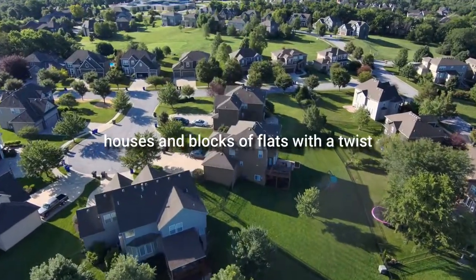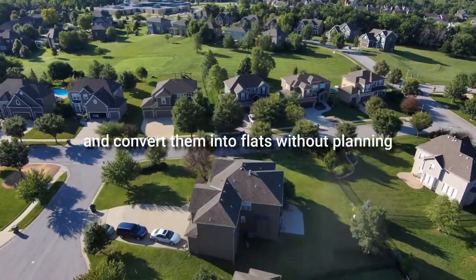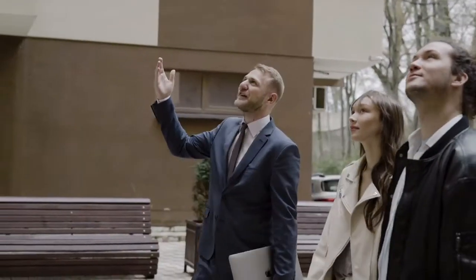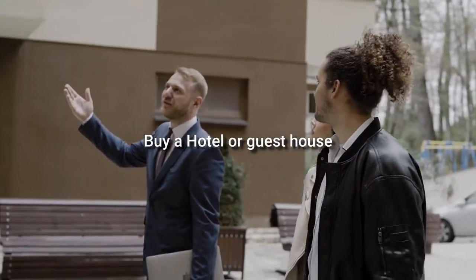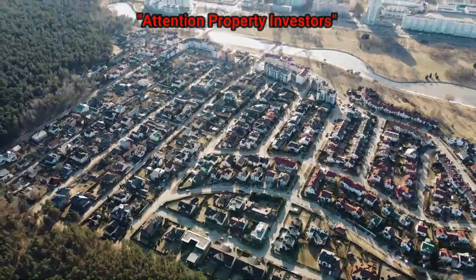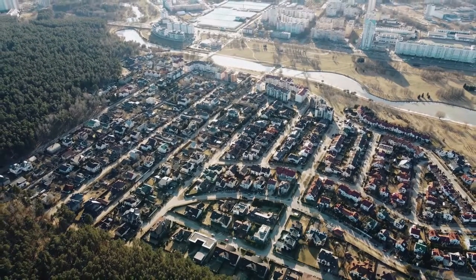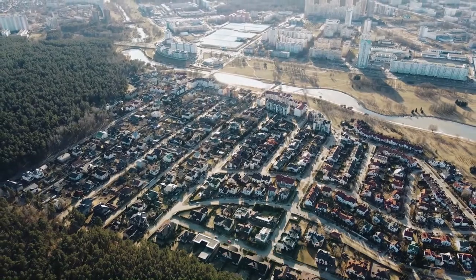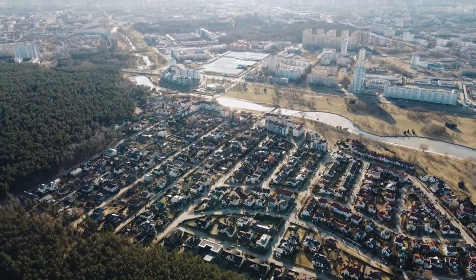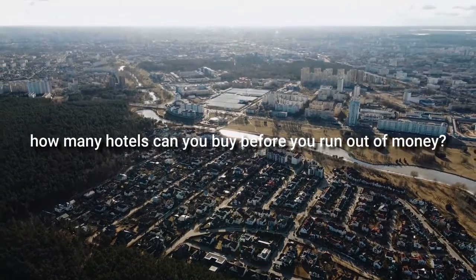With a twist — how to buy office blocks and convert them into flats without planning permission. Strategy five: buying hotels or guest houses and then persuading the seller to refund the deposit, your stamp duty, and your costs — and then renting out something that you've acquired for nothing as serviced accommodation. So it's mega profitable.